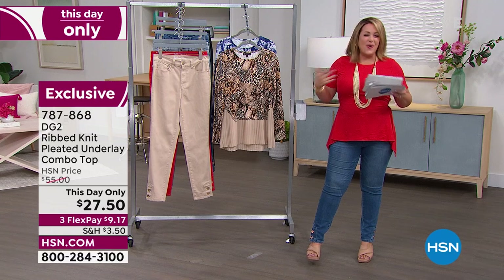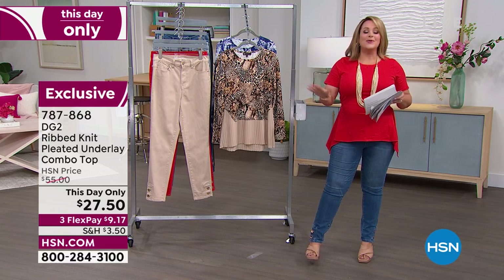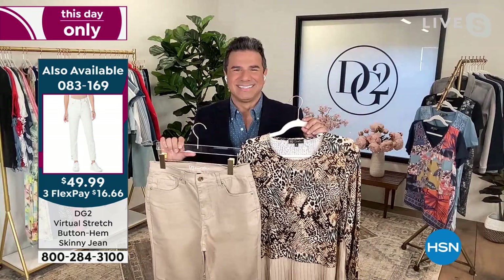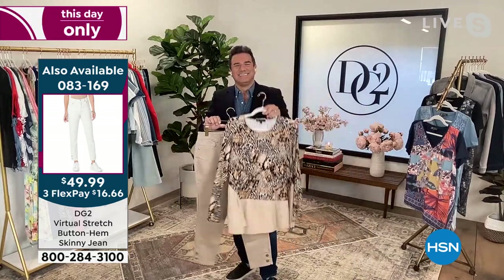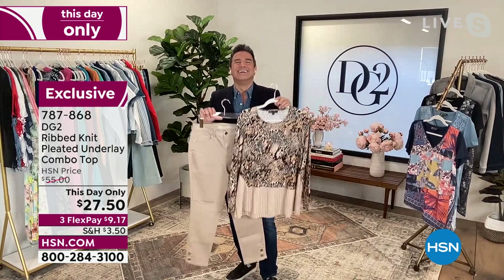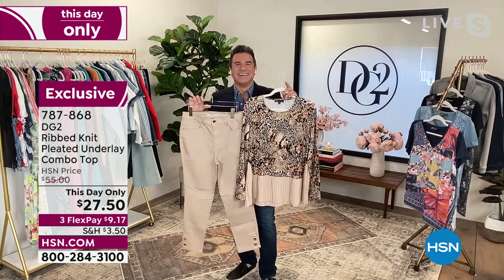That's a half off sale and you always need tops. A lot of us have the bottoms, we need the tops. So without further ado, let's bring in our fashion boyfriend. Sam Sabura is the creative director for DG2. He's been an author, a celebrity stylist, done countless makeovers — really he's our shopping BFF. Sam, I can't believe we've got a half off sale on probably one of the number one selling tops that Diane does.